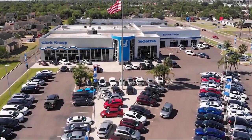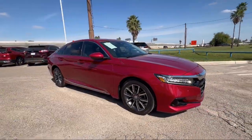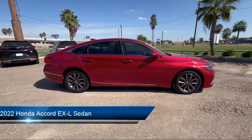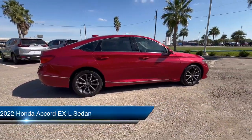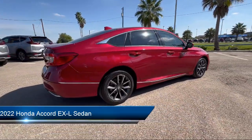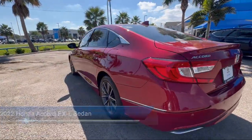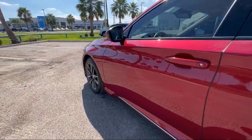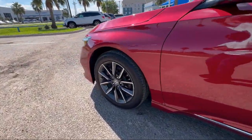Welcome to Clark Knapp Honda, and here's a look at another one of our great vehicles from our inventory. It comes equipped with a leather steering wheel with auto tilt-away, lane departure warning system, rear view camera, Apple CarPlay and Android Auto, HomeLink, and keyless entry.